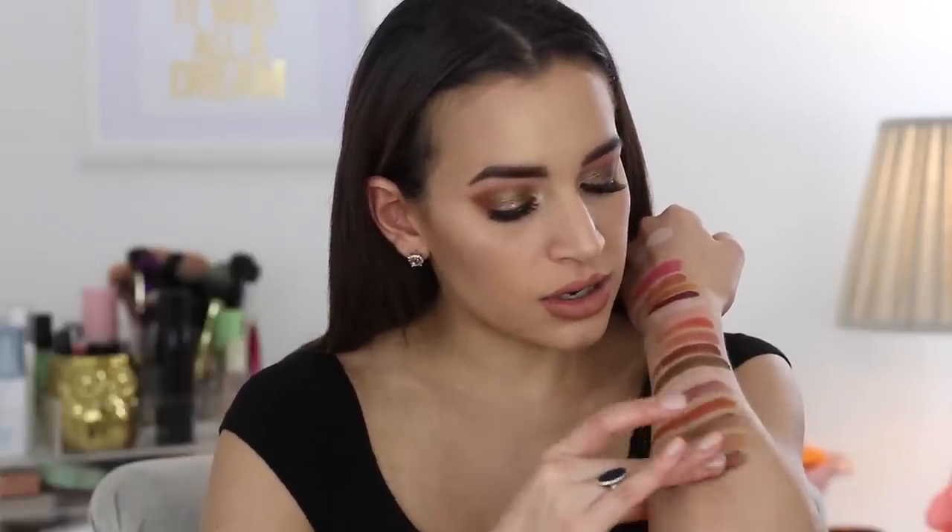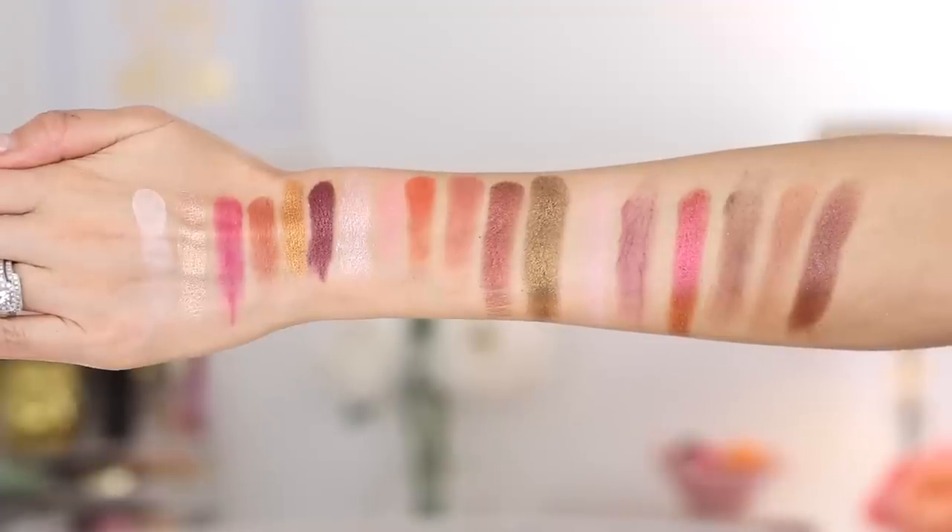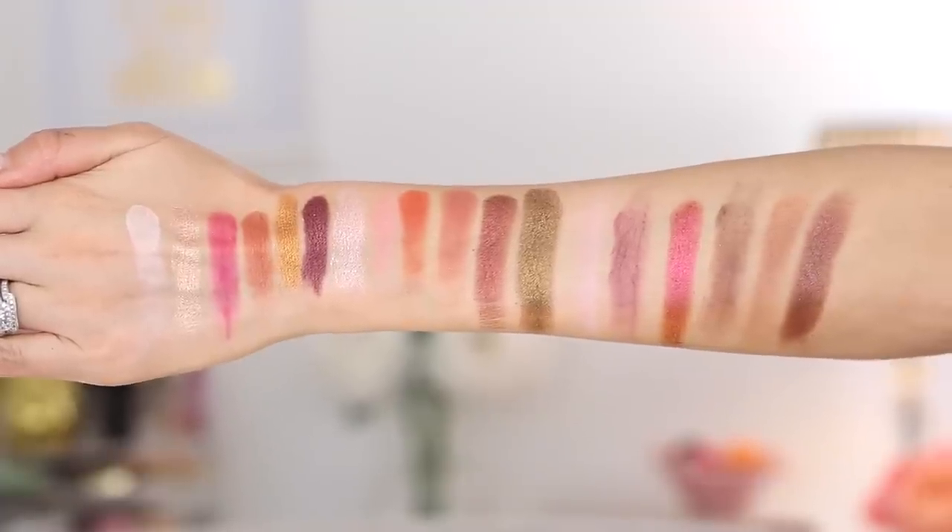Gingerbread Latte is another matte brown shadow. And lastly, Spiced Rum is a darker purple shimmer shade — this one has a bit more fallout. It isn't a foil shadow like some of the other shimmers, but those are all 18 shades in the palette.